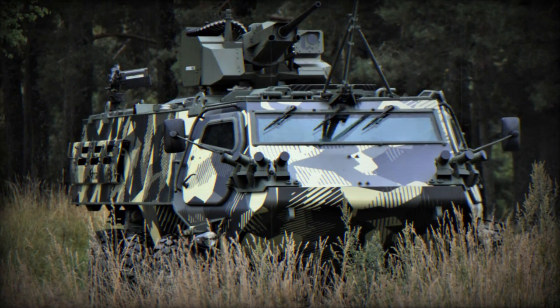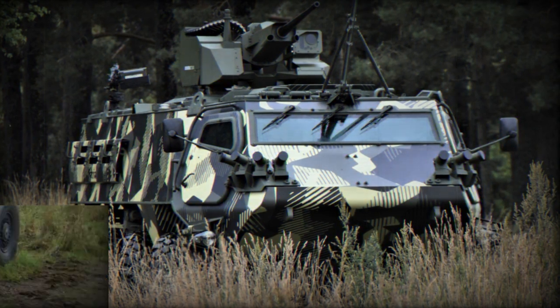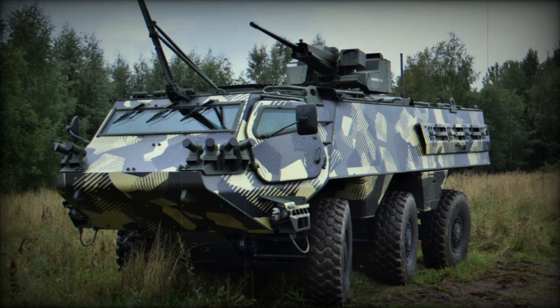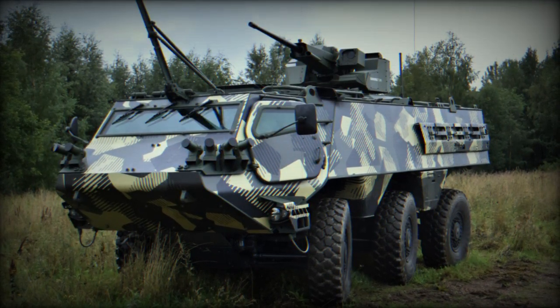Thanks to its modular design, the Patria 6x6 can be easily configured to fulfill a range of roles and missions, serving as an armored personnel carrier (APC), command vehicle, reconnaissance vehicle, or weapons platform, among others.